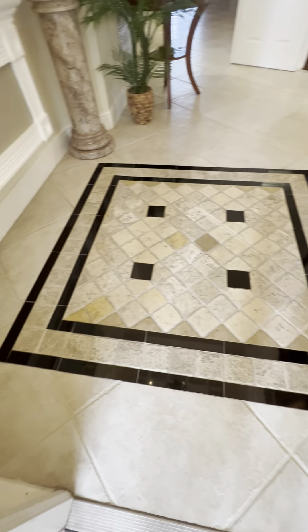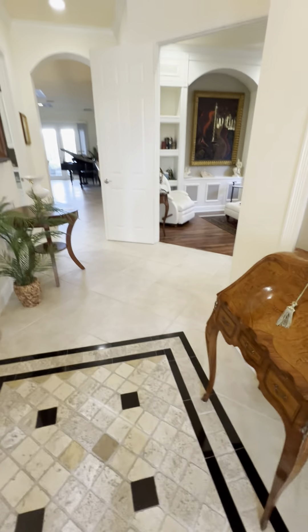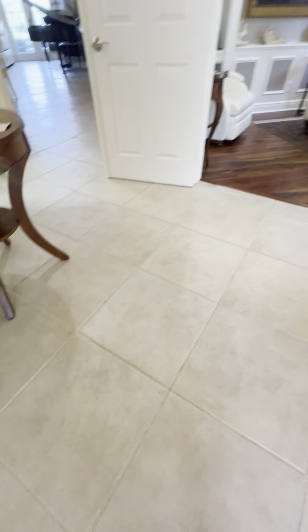Look at this beautiful inlay. These floors are just gorgeous — so clean, travertine tile.